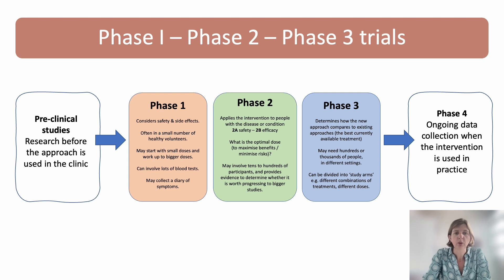At the other end of the process, we also think about phase four. This means there's ongoing scrutiny and data collection even after the treatment's been approved, so that we can continue to keep an eye on how the intervention is performing and whether there are any side effects or risks associated.